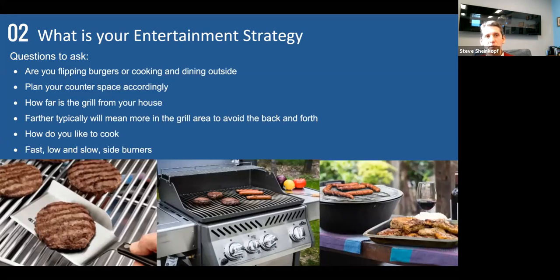The next thing is about you — what are you doing with the outside? Is this a place to just put burgers, or are you cooking, dining, and entertaining outside? Plan your counter space accordingly. When we talk about cooking inside, we talk about plates; outside, we talk about platters. How far is the grill from your house? The farther away, the more you need. And how do you cook — with speed, low and slow, or a combination? You need side burners — that dictates what you put in.